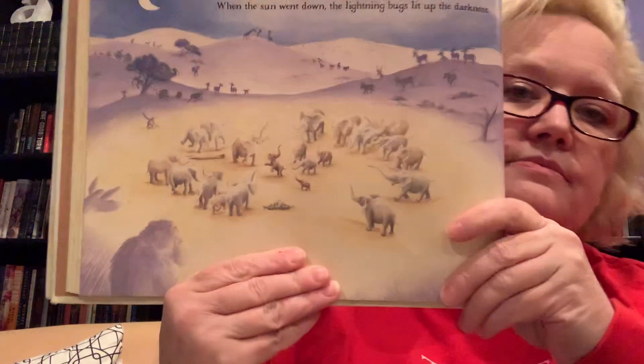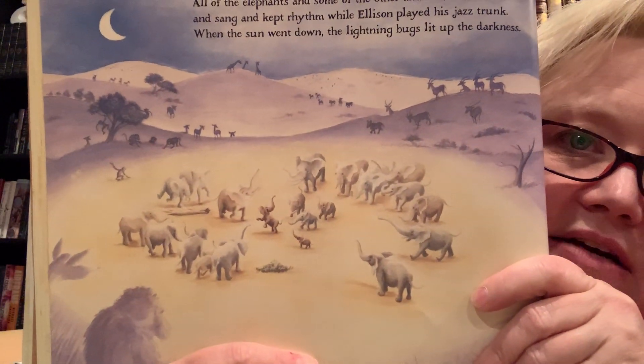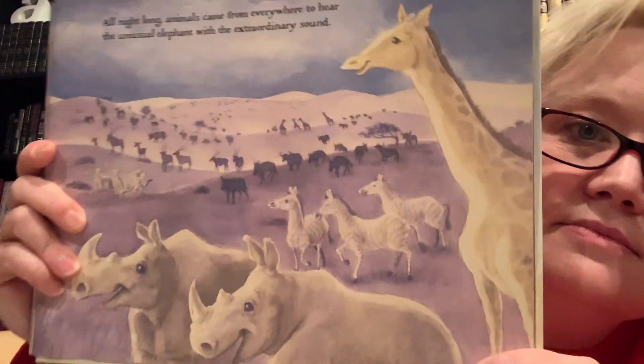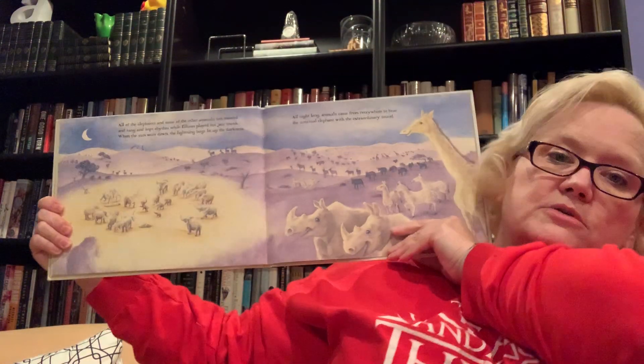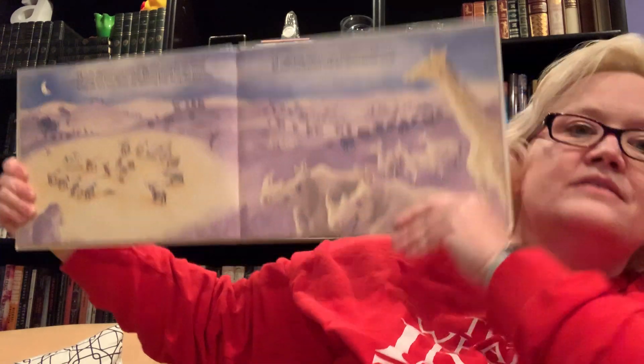"How'd you do it, Ellison?" "I had help, Mom — from Weasel." "Weasel?" his mom asked. "Your imaginary friend?" "Yeah, he really helped me find my voice, and it's really unusual." Edna, Eleanor, and Eli crowded in next to Ellison begging, "Teach us, teach us, please!" Everyone wanted to be as unusual as Ellison. All of the elephants and some of the other animals too danced and sang and kept rhythm while Ellison played his jazz trunk. When the sun went down, the lightning bugs lit up the darkness. All night long, animals came from everywhere to hear the unusual elephant with the extraordinary sound. The end — hooray for Ellison! That was a happy ending.